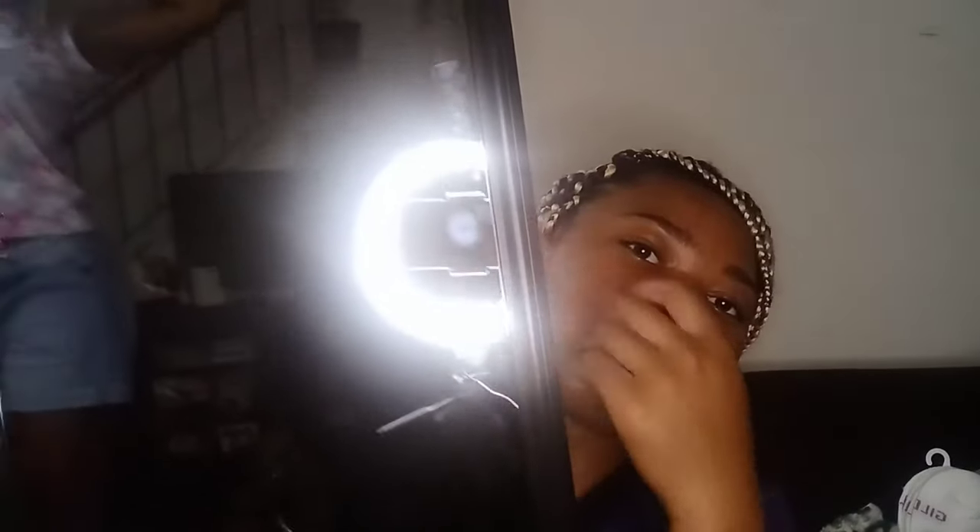Here's the mirror — sorry for the glare from the ring light. It's a door mirror from Target, Room Essentials. I think it was around $7.99. It doesn't have the hanging part to go over the door, but it is what it is. I look so cute in it.